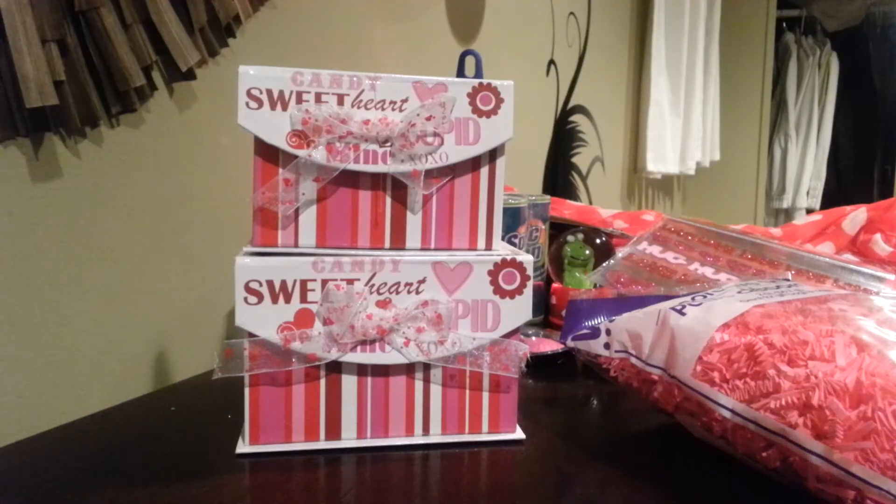Hi guys, I'm here with another Dollar Tree haul. I went yesterday to actually a couple of stores, one on purpose and one we went towards the end of the night just to see what else the other store might have had in stock. But I originally went to grab a few packages, packaging material that I need for an upcoming giveaway that I'm doing for Valentine's Day. Some of the items you're going to see are part of the giveaway and some are just for personal use. So let's get started.